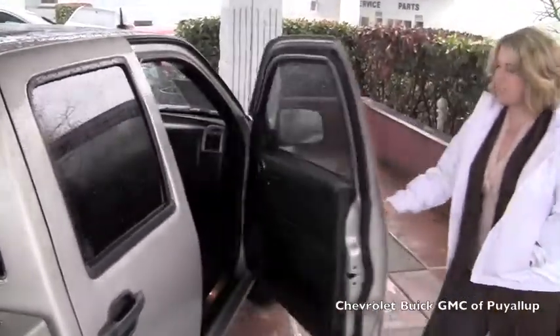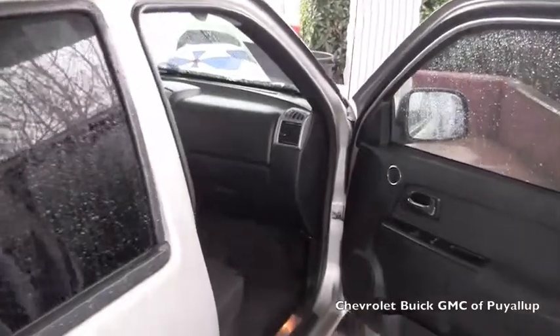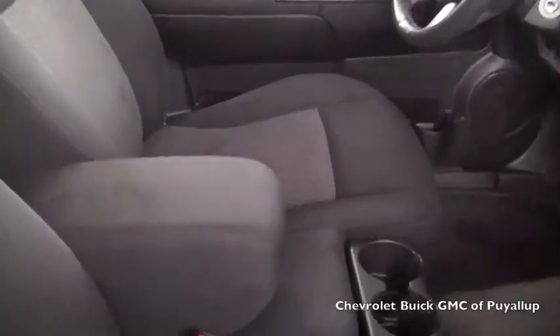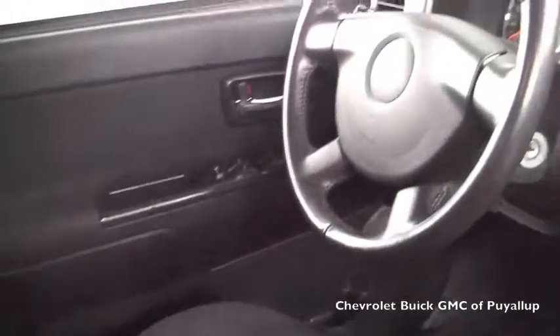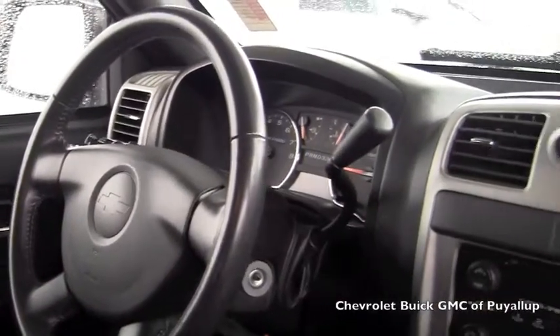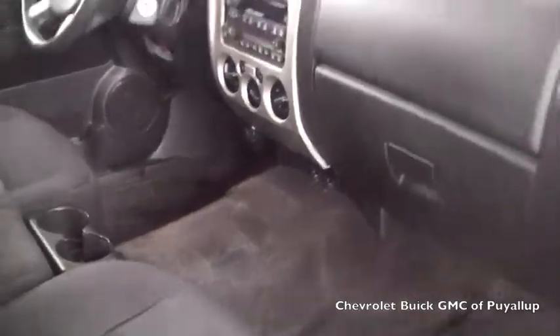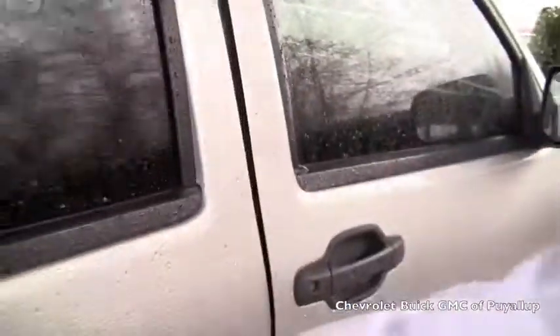We'll go ahead and go into the interior. As you know, it's a quad cab, it's base stock. Great condition on the inside though — they took really well care of it. And we'll go back to the back seat.